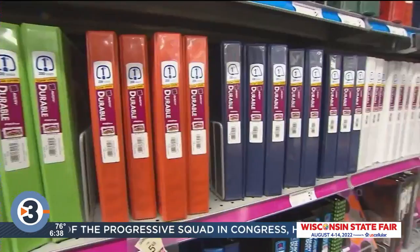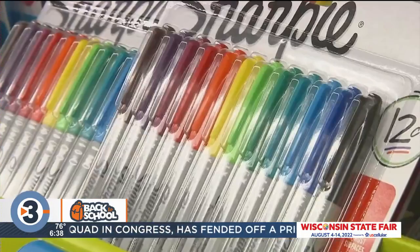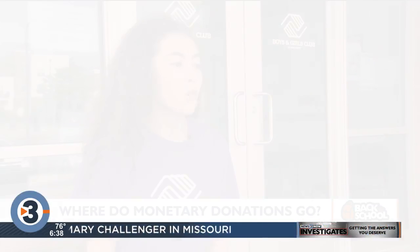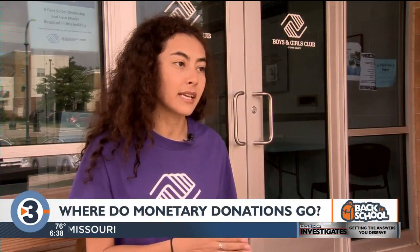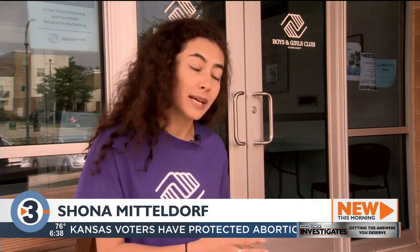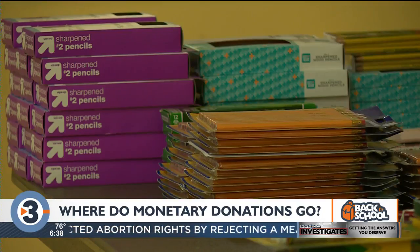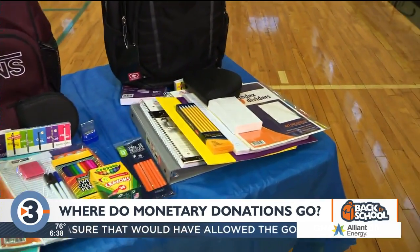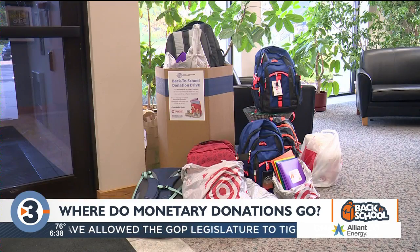So one of the ways that your money will help is it allows the Boys and Girls Club to buy gift cards specifically for its college students. What we see on our college list is some of those items — school items like notebooks, pencils, and pens — as well as some of those living items, such as laundry detergent. But we're also really hoping to have gift cards to give to our students so that they can purchase what they need.